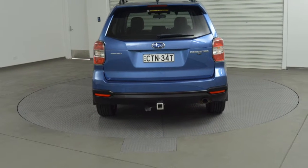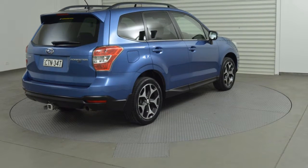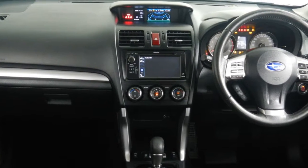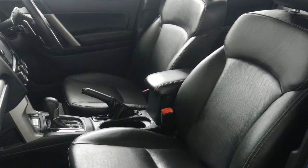This vehicle has all the features you could dream of: remote central locking, sunroof, cruise control, alloy wheels, power steering, climate control and more. If you're looking for a first-rate vehicle, this could be yours today.